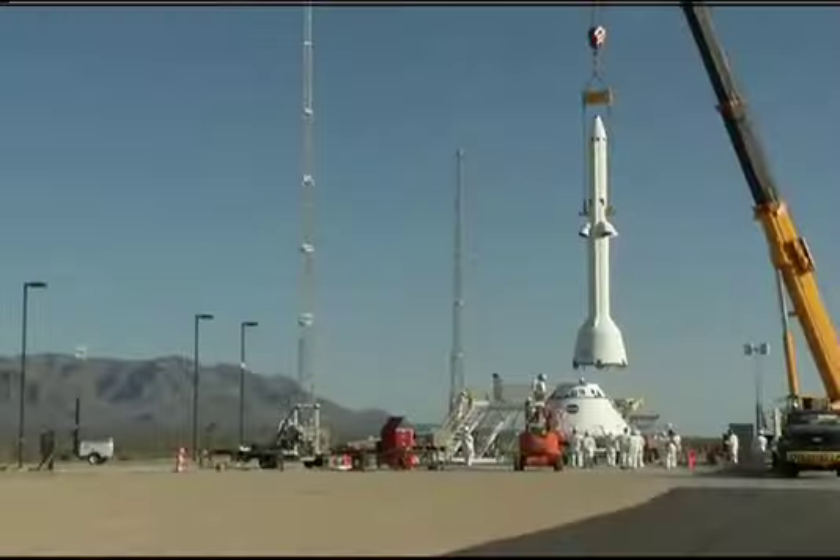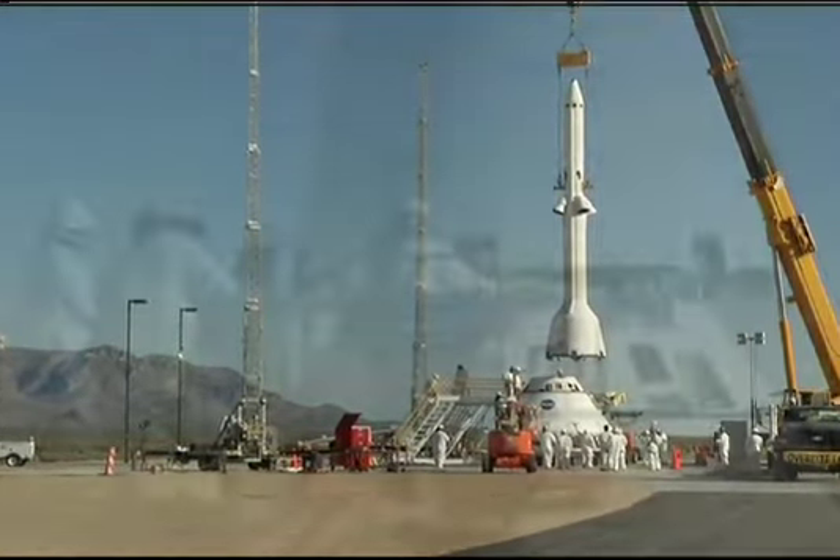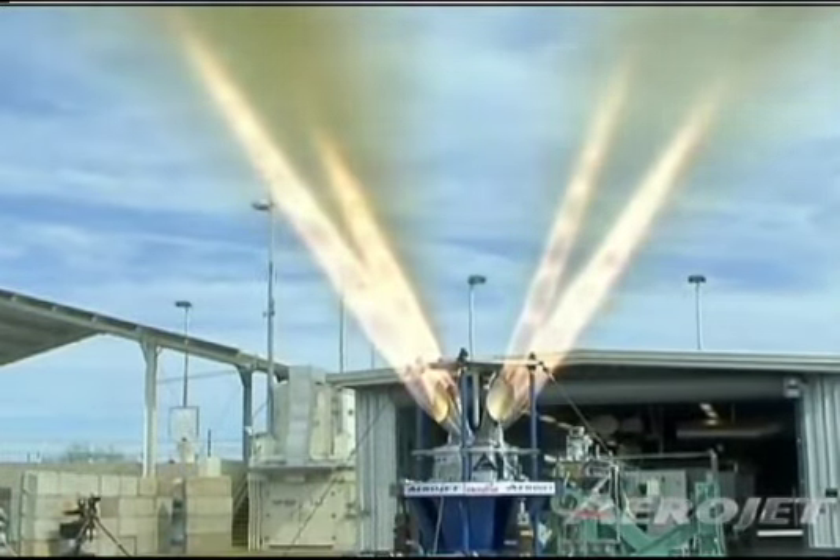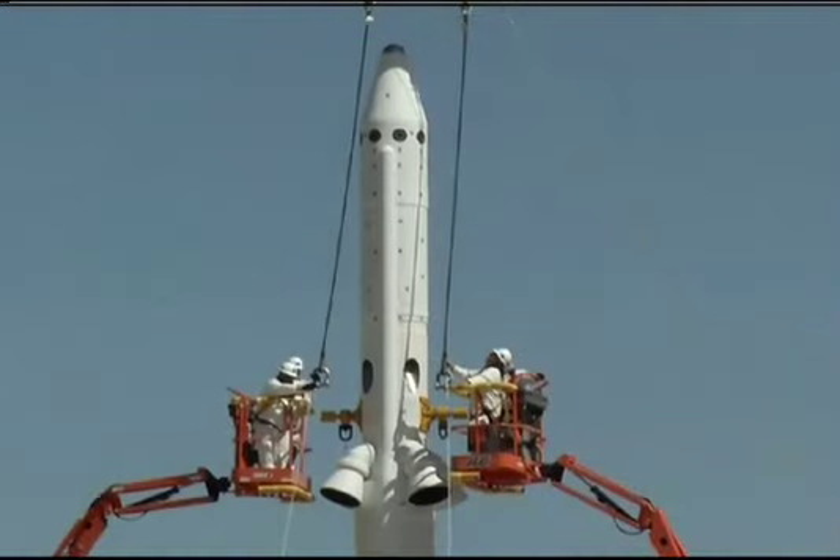New Mexico. The PA-1 launch abort vehicle includes three solid propellant rocket motors: an abort motor, an attitude control motor, and a jettison motor,